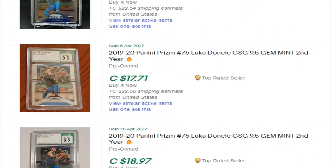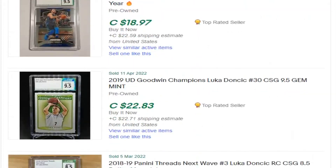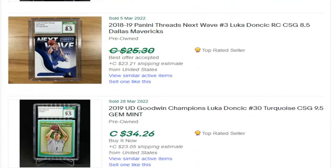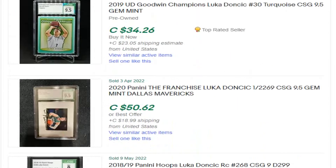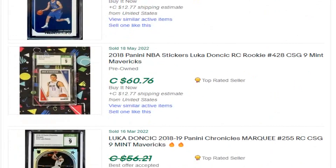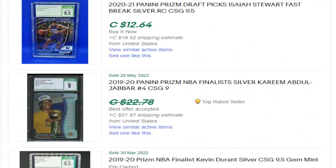Therefore, as far as I'm concerned, I just don't see CSG as the perfect grading company. On top of that, their slab prices are not that great either. They do not have a high demand in the market at the moment. So for resellers, flippers, and investors, it is definitely not the number one option, in my opinion — at least not at this time.